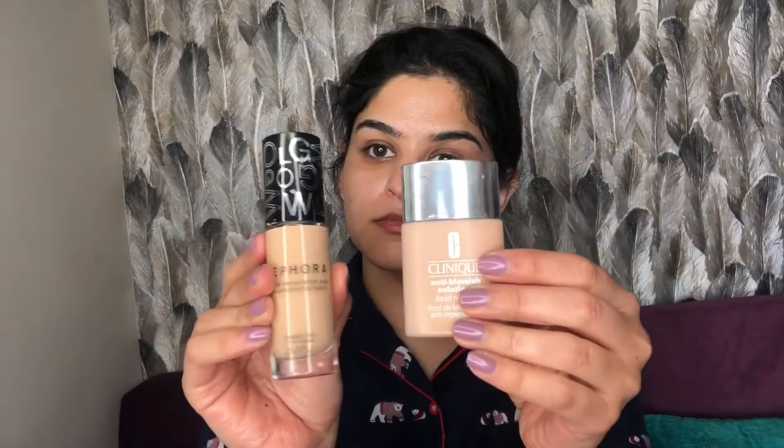I'm applying the Benefit Porefessional on the areas where I have big pores, on my T-zone, and a little bit on the nose as well, just to control oil and hide those imperfections — huge pores. After that I'm going to mix two foundations together.